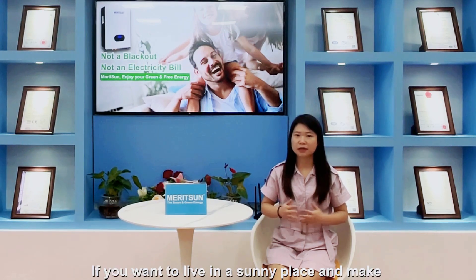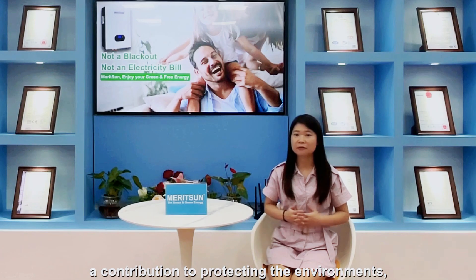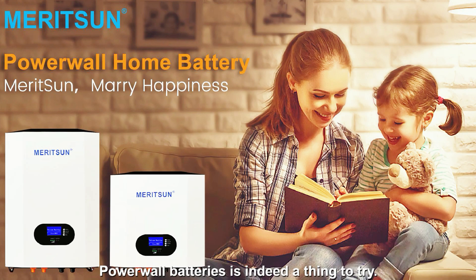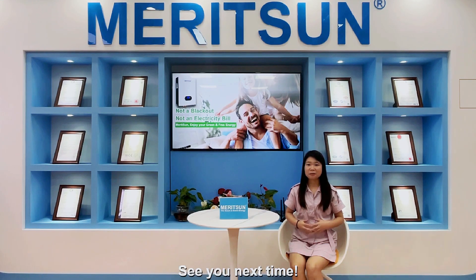If you want to live in a sunny place and make a contribution to protecting the environment, the Powerwall battery is indeed a thing to try. Please follow us and give us a thumbs up. See you next time. Bye.